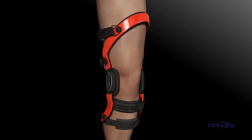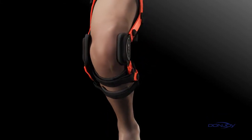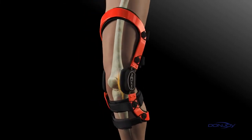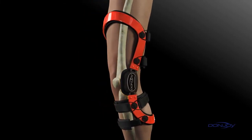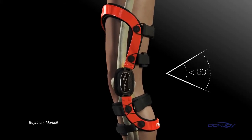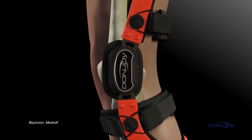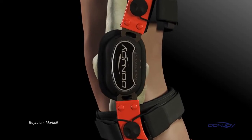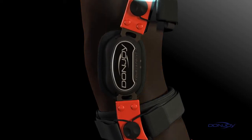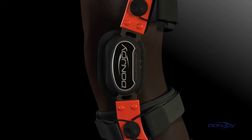To better understand how DonJoy braces help prevent injuries, it's important to understand where they happen. ACL injuries typically occur while the knee is in the at-risk position, defined as flexion angles less than 60 degrees. As the knee gets closer to full extension, the risk of injuring the ACL increases exponentially. The ForcePoint design simultaneously dampens knee joint extension, improves the brace's mechanical performance, and increases flexion angles. This reduces knee shear forces and decreases the overall strain on the ACL.